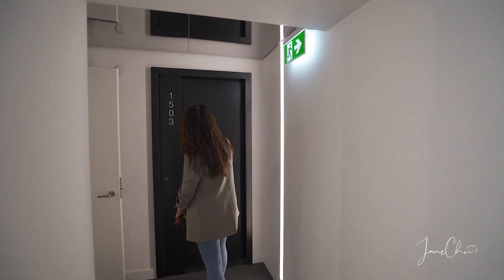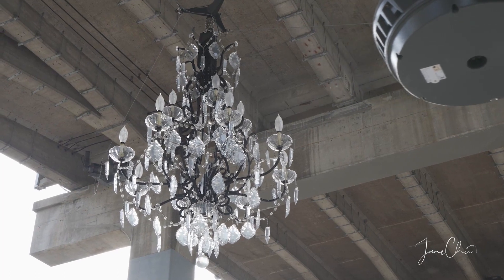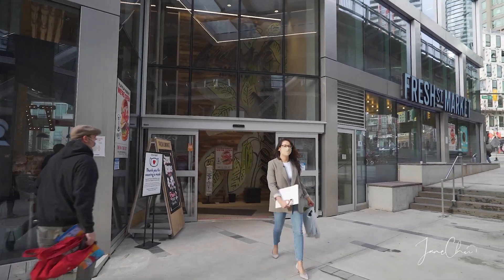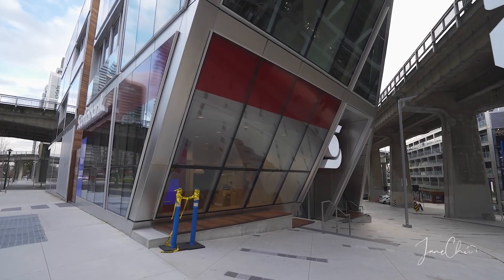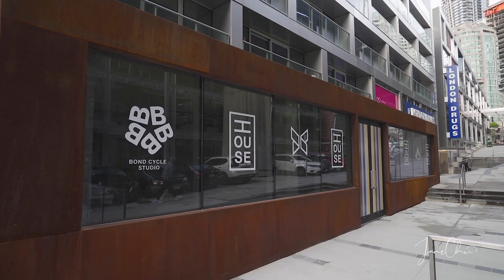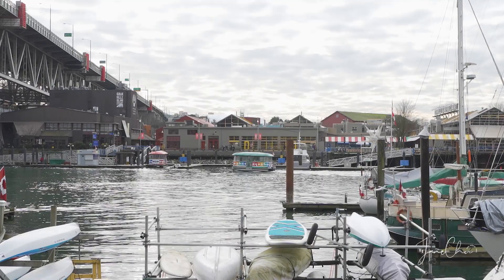Vancouver House is located in the Beach District, featuring a spinning chandelier by Rodney Graham and retailers at your footsteps, like Fresh Street Market, London Drugs, Mattristic Coffee, and Scotiabank.